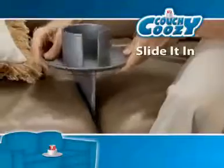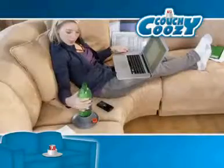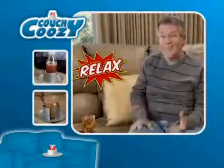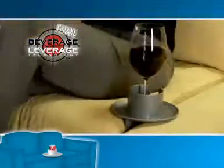Just attach the fin and slide it in. With Couch Koozie, refreshment is never out of reach. It's perfect for studying or whenever you need an extra hand. The Couch Koozie allows you to relax because you're not worried about reaching over anymore. It handles mugs with ease and the beverage leverage technology means your drinks are always safe and secure.